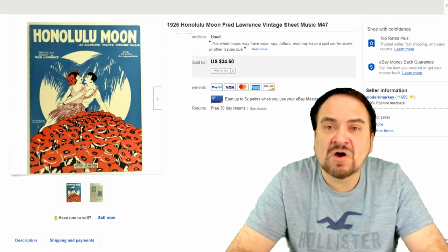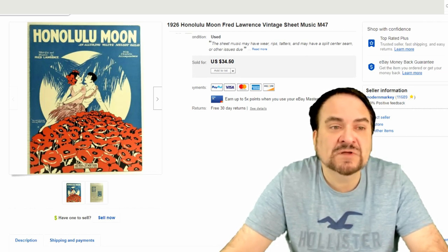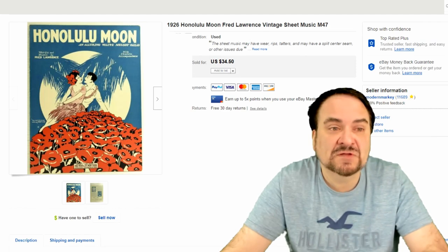More sheet music here. This was an offer to a watcher for $24.50 and they took it. Happy with that one as well. This is an original from the 1920s. I have zero into this at this point.